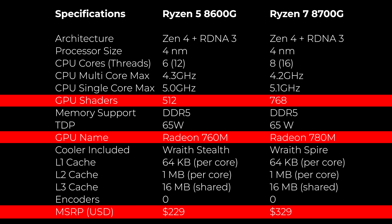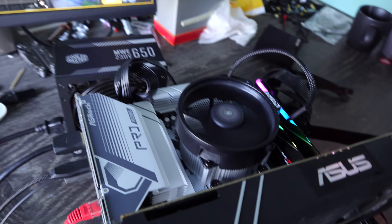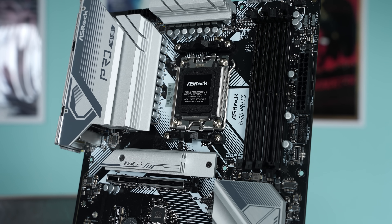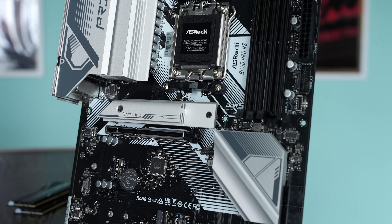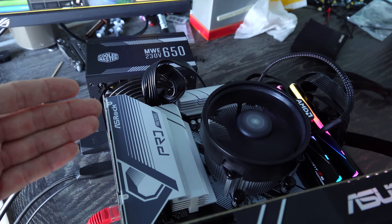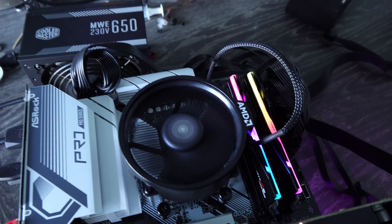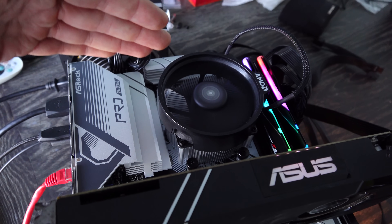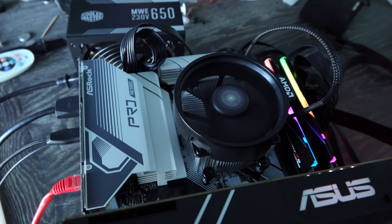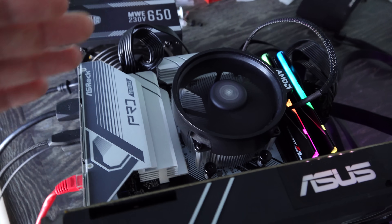How does it perform in games? We are testing on a B650 Pro RS motherboard from ASRock. There's some confusion about default speeds on the infinity clock and what RAM you should use. AMD suggests 2400 on the infinity clock coupled with 6400 on the DDR5 memory, but on the 8600G this crashed and didn't work — I had to run 2200 MHz on infinity and 6200 on the memory. This configuration did work on the Ryzen 7 8700G.